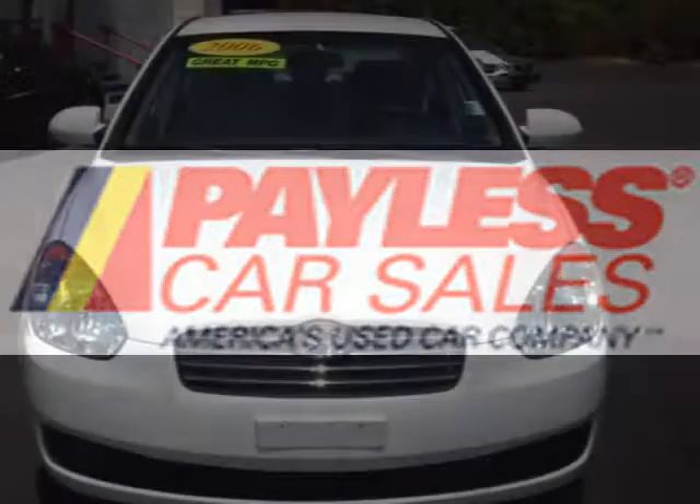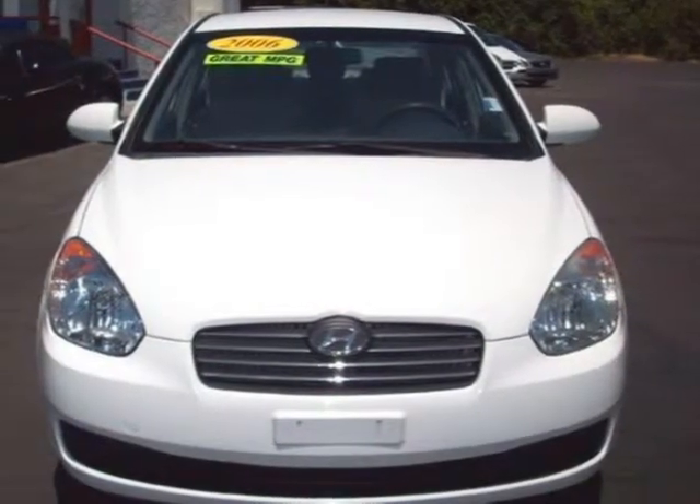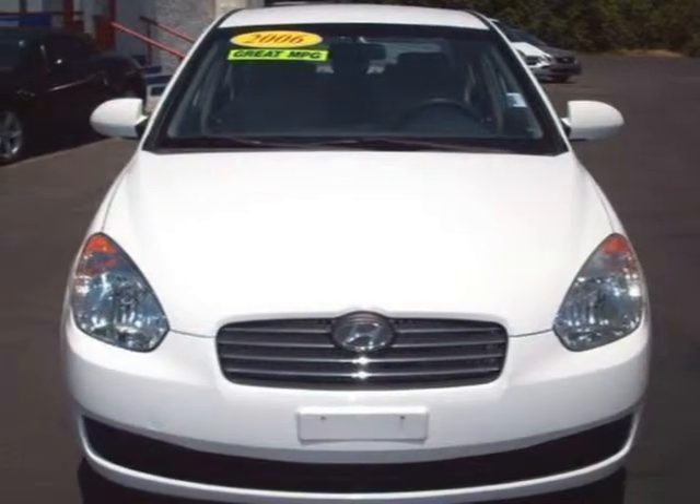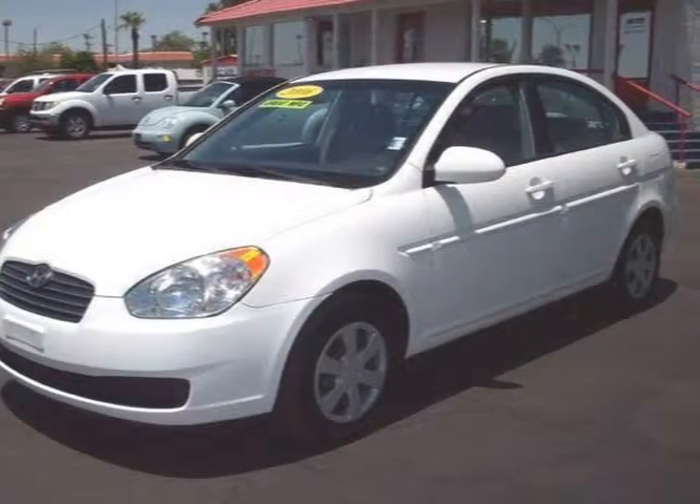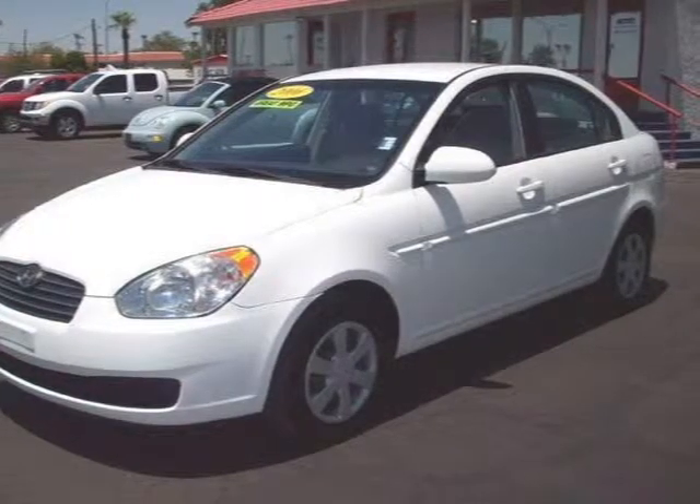This 2006 Hyundai Accent Sedan is located in Mesa and has 51,571 miles on it. This sedan has a beautiful white exterior paint color which is complemented by a grey interior color.